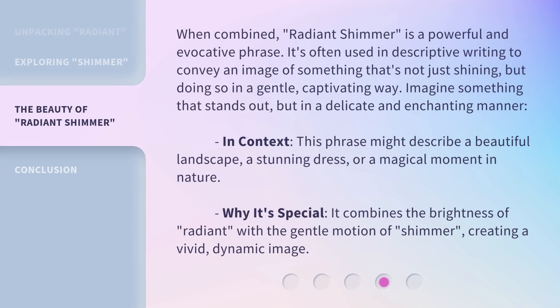When combined, radiant shimmer is a powerful and evocative phrase. It's often used in descriptive writing to convey an image of something that's not just shining, but doing so in a gentle, captivating way. Imagine something that stands out, but in a delicate and enchanting manner.